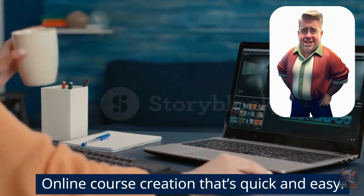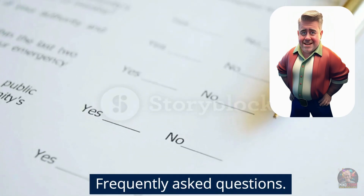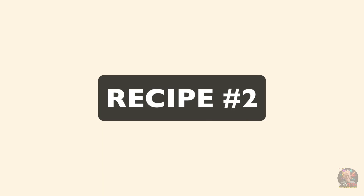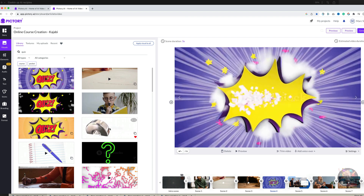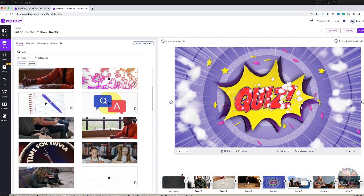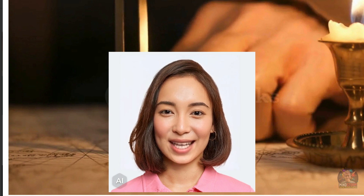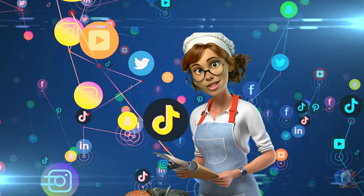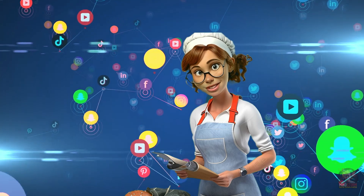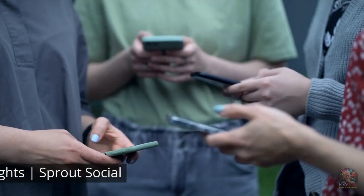Now I know what you're thinking — how can I learn all of this in just one day? Well, that's what this course is going to teach you. You can also create an online education platform for your business — create a short video of your course in Pictory and use DID to create a talking avatar instructor to deliver lectures and provide personalized feedback to students. You can also use Pictory to promote the courses on social media and attract new students.